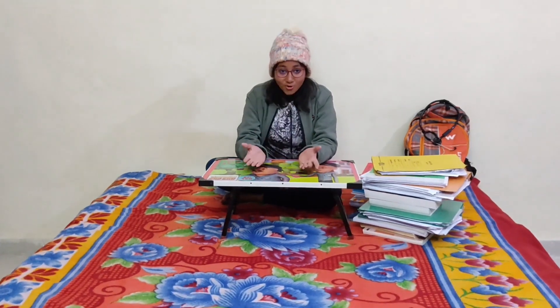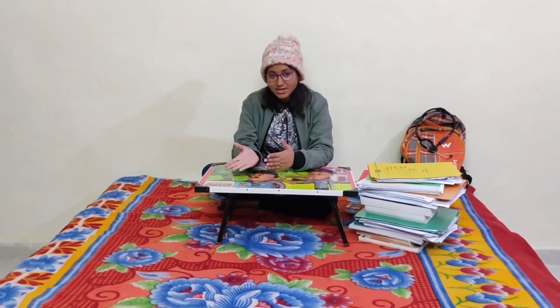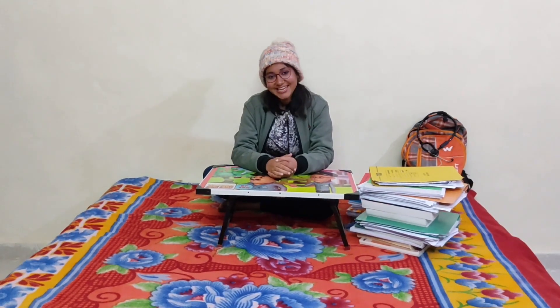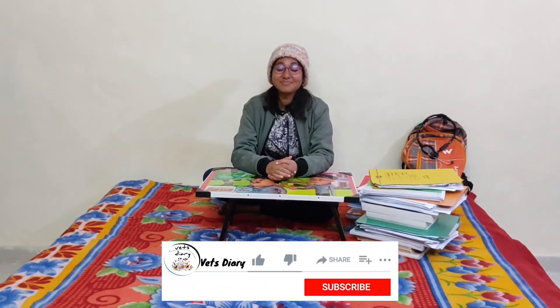With this we come to an end of this video. I hope it proves useful to all the fourth year veterinary students or those who are going to enter fourth year, so you can easily decide which book to choose. Don't forget to watch the older videos where you can find very important veterinary-related topics. Have a great day — keep watching Vet's Diary and please like, share, and subscribe to our channel.